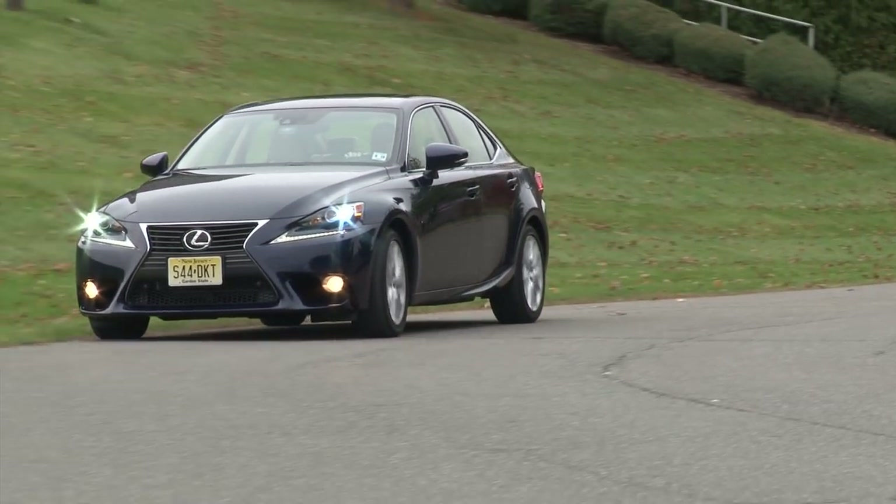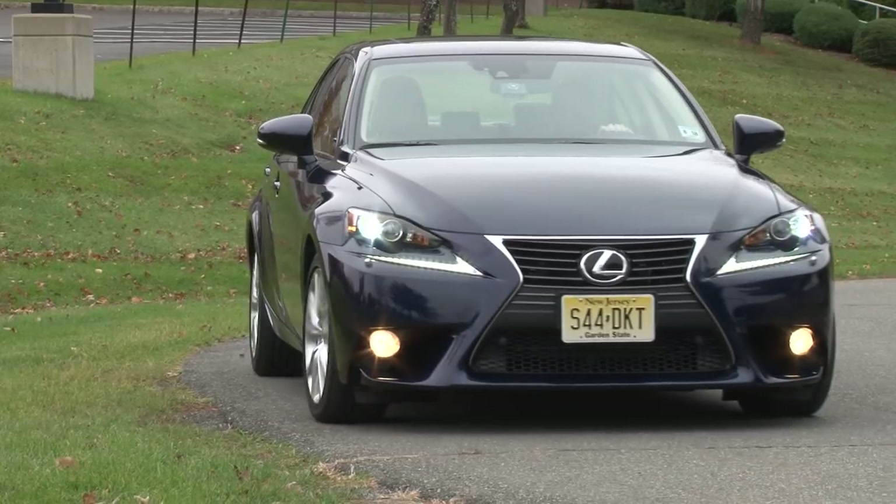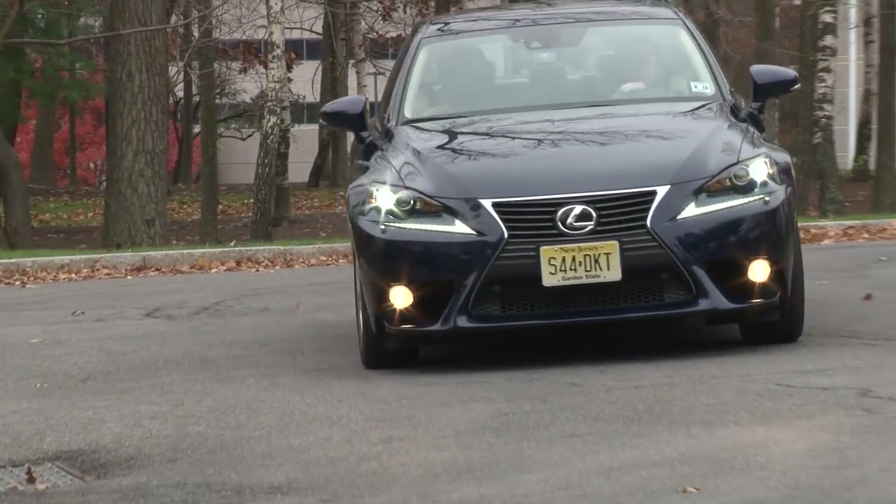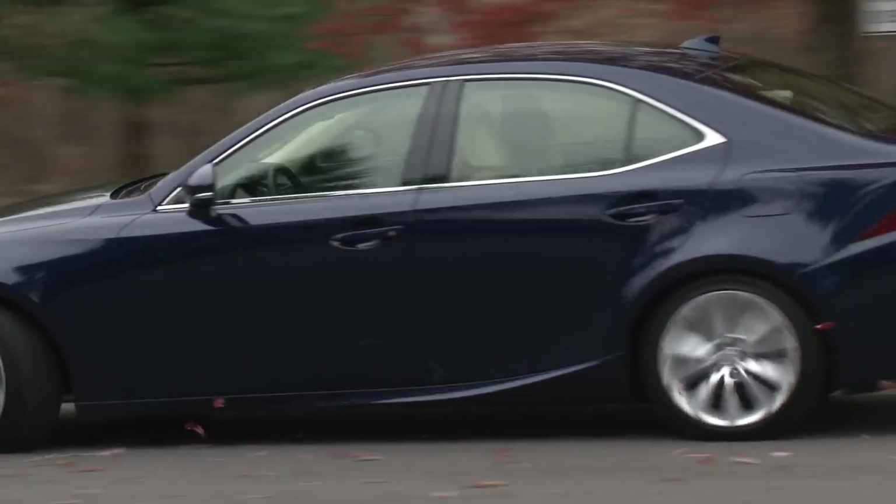Lexus has pinpointed areas of change to make the IS a highly capable competitor. For Drive Time on Yahoo Autos, I'm Steve Hammes.